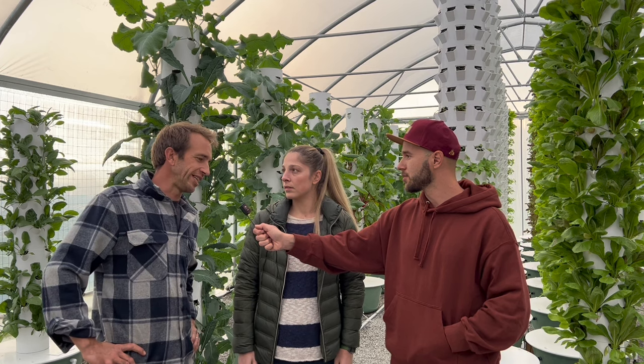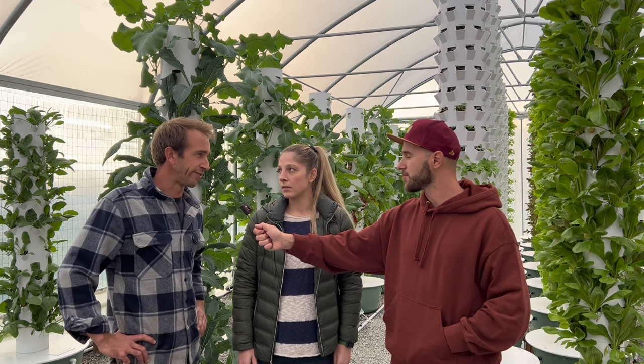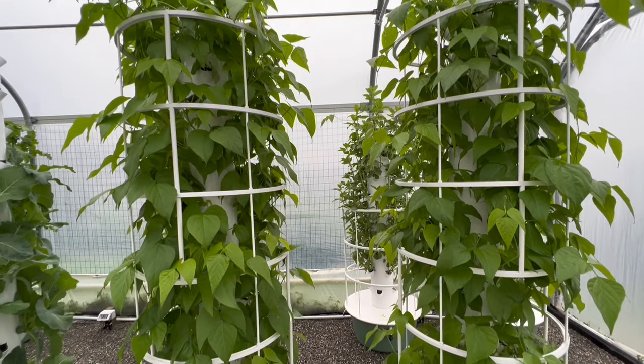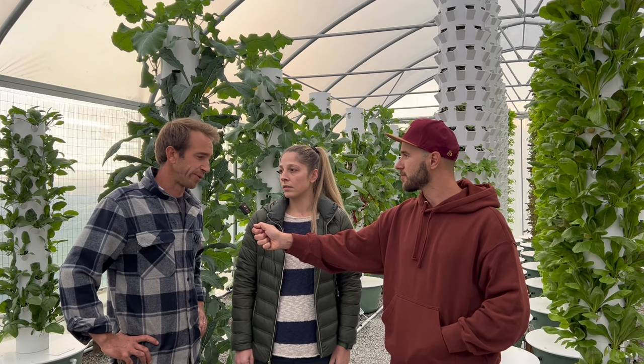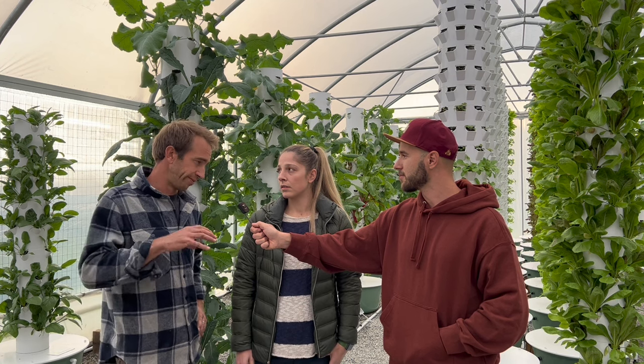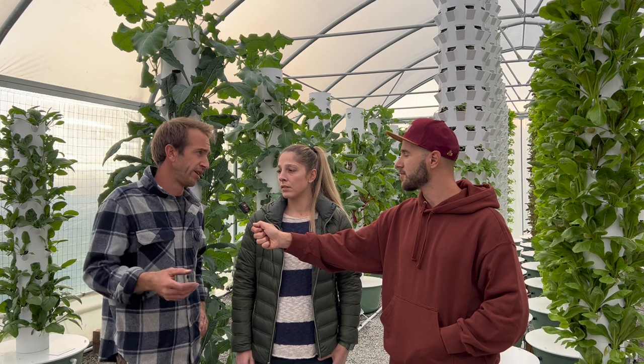How do you believe that having a tower farm will make your business more sustainable? The obvious advantage of the towers is the water saving. This year in Italy we had the worst drought in living memory, and since I arrived — it's only been four years — there's just been crazy weather. Having this system will free us from all the problems caused by the weather.